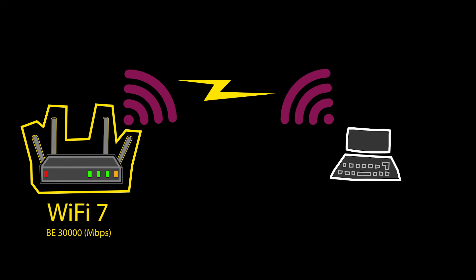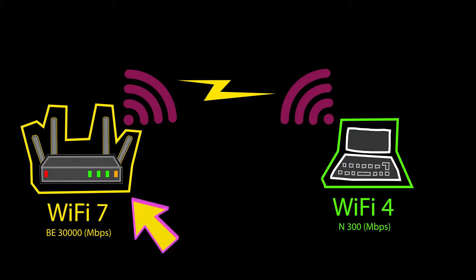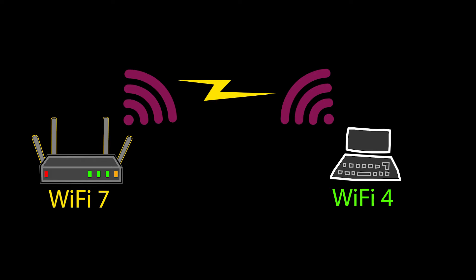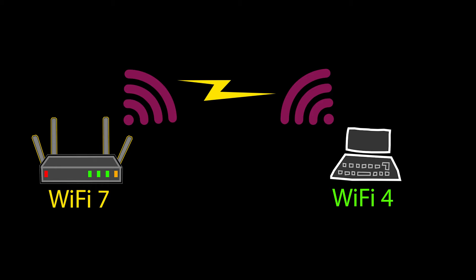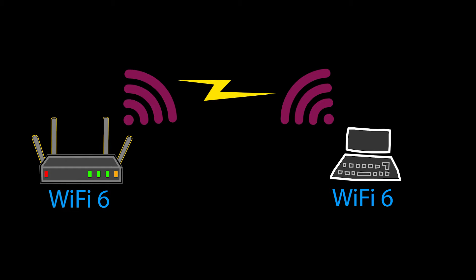Even if we have the fastest wireless router in the world, if the client is old and slow, it becomes the bottleneck and I won't be able to take full advantage of my wireless router's speed. I have seen people purchase a new Wi-Fi system to improve the speed, but then they realized that their issue was with the old and slow client, not the router. So it is best to make sure the clients and the Wi-Fi router are using more or less the same Wi-Fi technology.